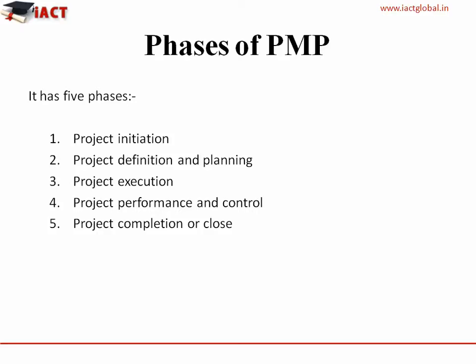Phases of PMP. The five phases of PMP are: Project Initiation, Project Defining and Planning, Project Execution, Project Performance and Control, and Project Completion or Close.